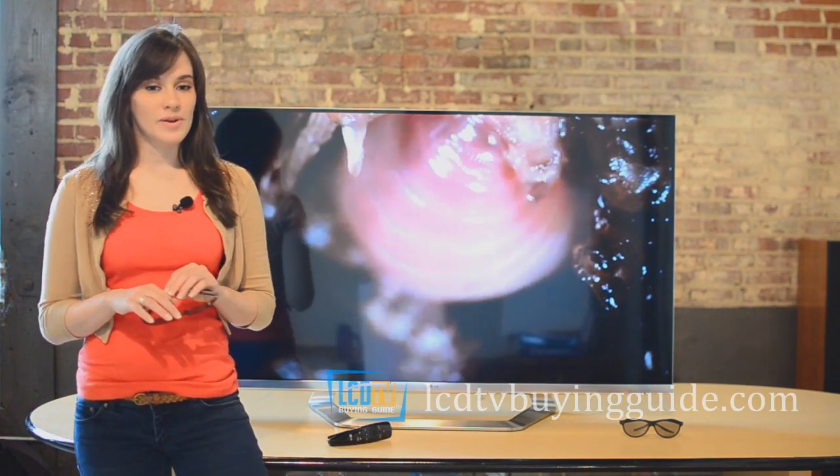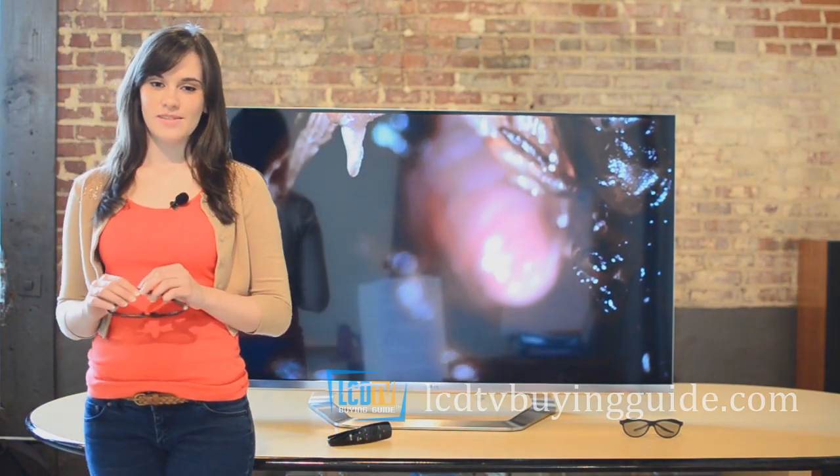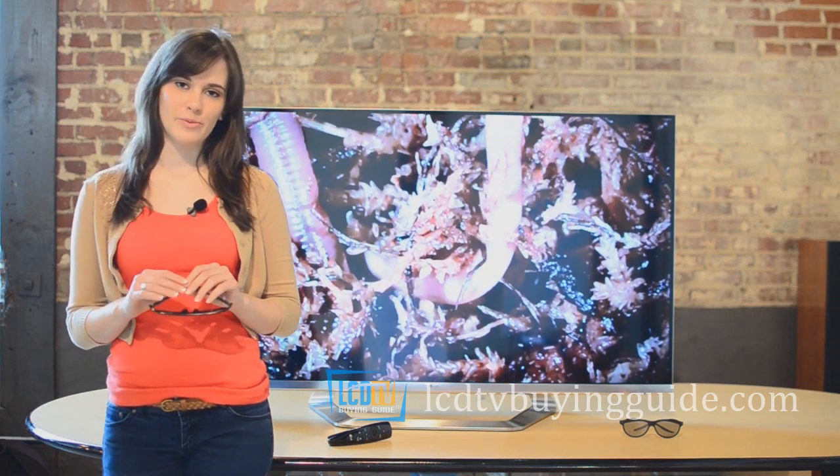The fourth strength of this TV that we were impressed by is the very solid sound system, which outputs more than enough volume for any room situation.